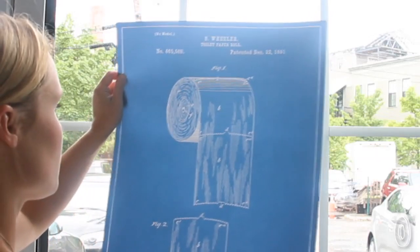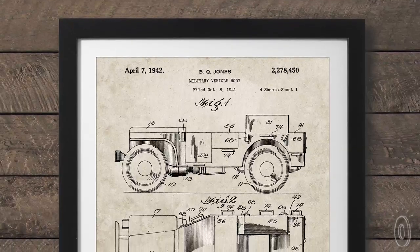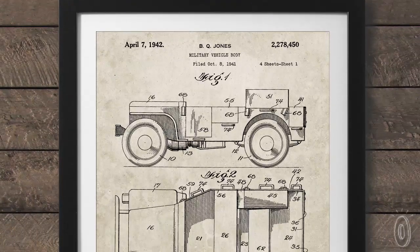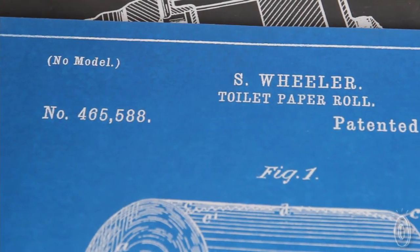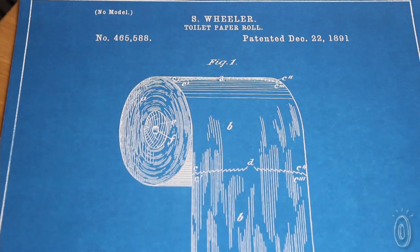Many of the original patent drawings were done by hand, which makes these prints even more unique. And aside from looking great on your walls, they also have an educational side. It's interesting to see who invented the things we use so regularly today and what they were originally designed to look like.